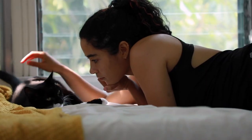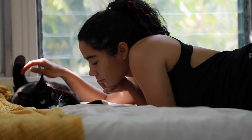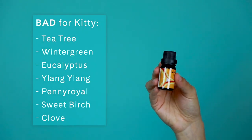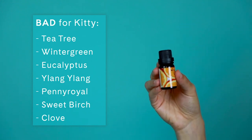You may not realize it, but common scents like citrus, peppermint, and pine oil can be harmful to your little feline. Other scents that aren't kitty-friendly include tea tree, wintergreen, eucalyptus, ylang-ylang, pennyroyal, sweet birch, and clove.